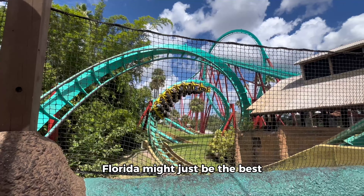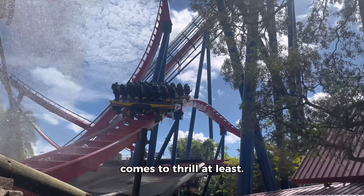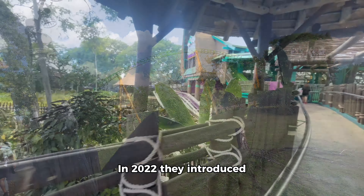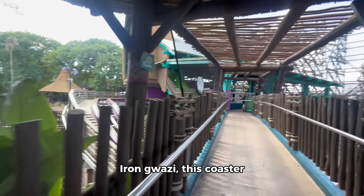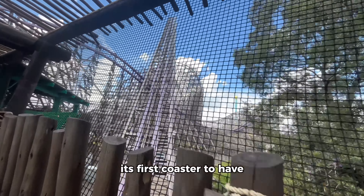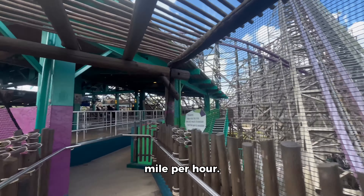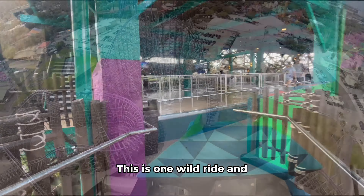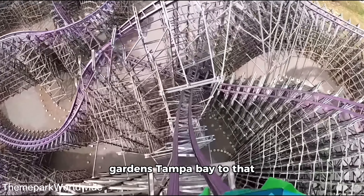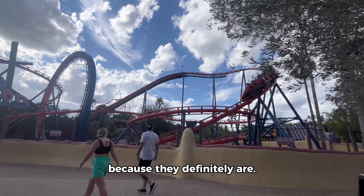Busch Gardens in Tampa Bay, Florida might just be the best theme park in Florida when it comes to thrill. The coaster lineup for this park is incredible. In 2022 they introduced their record-breaking Iron Gwazi — this coaster manufactured by RMC is its first coaster to have a beyond-vertical drop with an angle of 91 degrees and a top speed of 76 miles per hour. This is one wild ride and definitely took Busch Gardens Tampa Bay to that next level of thrill.